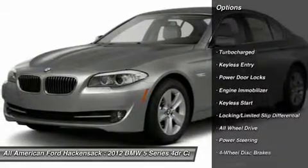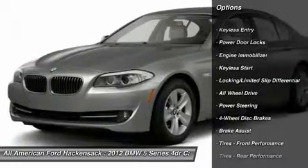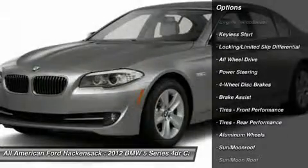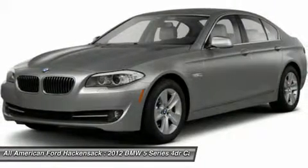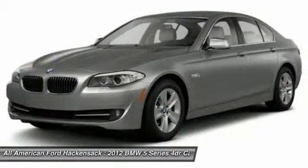Steering wheel audio controls, all-wheel drive, power passenger seat, adjustable steering wheel, power steering, aluminum wheels, 4-wheel disc brakes, floor mats, keyless entry, cruise control.